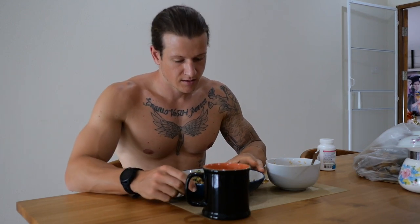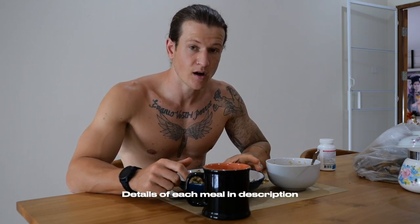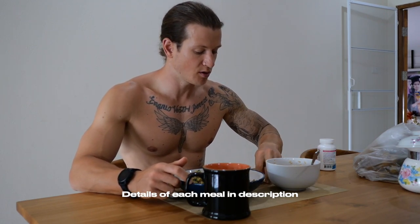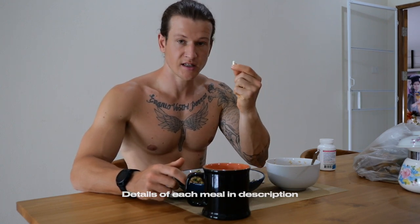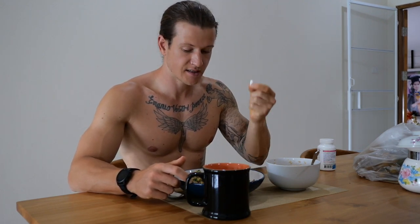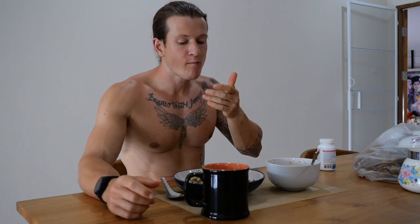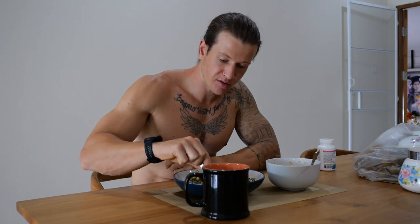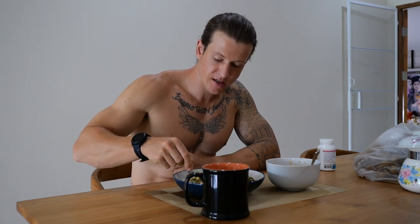Same as always: Chinese kale, cherry tomatoes, 100 grams of egg whites and three eggs, 100 grams of oats, 20 grams of nut butter, fish oils, probiotic and magnesium and zinc. And obviously a brew. This is a pre-workout meal for a cruisy little session today.